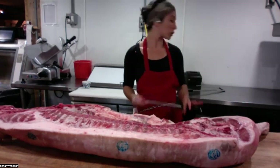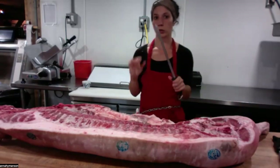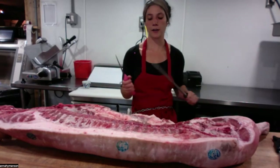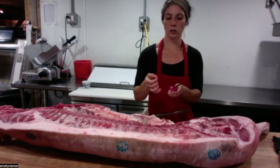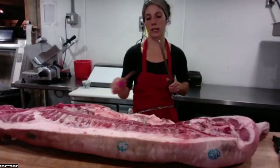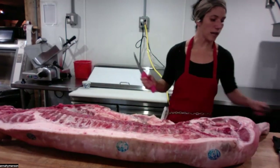I also have a handsaw, which I'll use to get through bones on the carcass, and a honing steel. You'll see me use the honing steel a few times. Honing is not sharpening the knife — every time you make a cut, you're rearranging the molecules of the steel blade. What honing does is get those molecules back in line, making for a sharper knife.